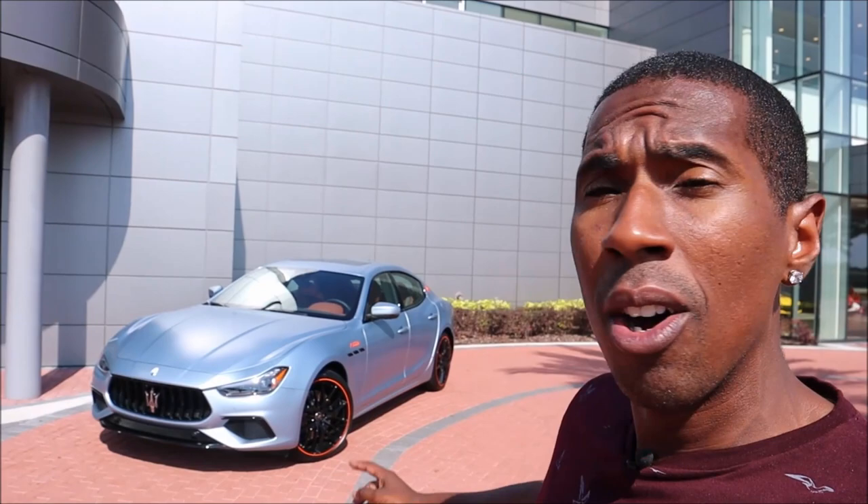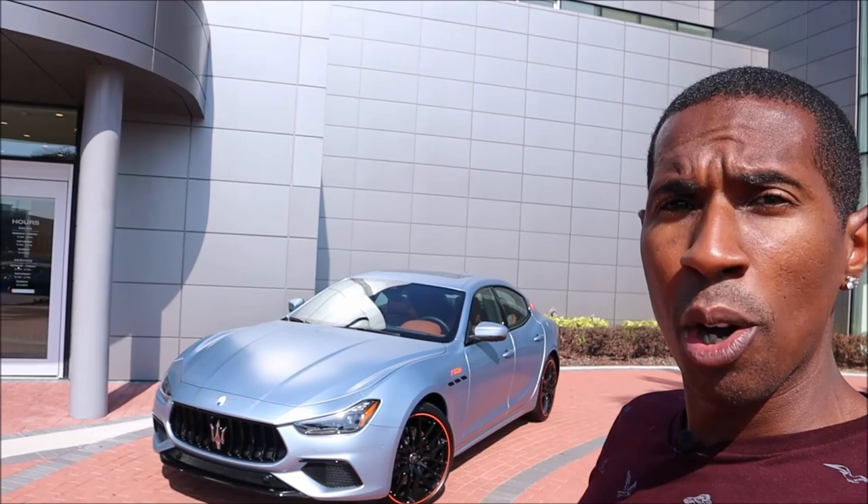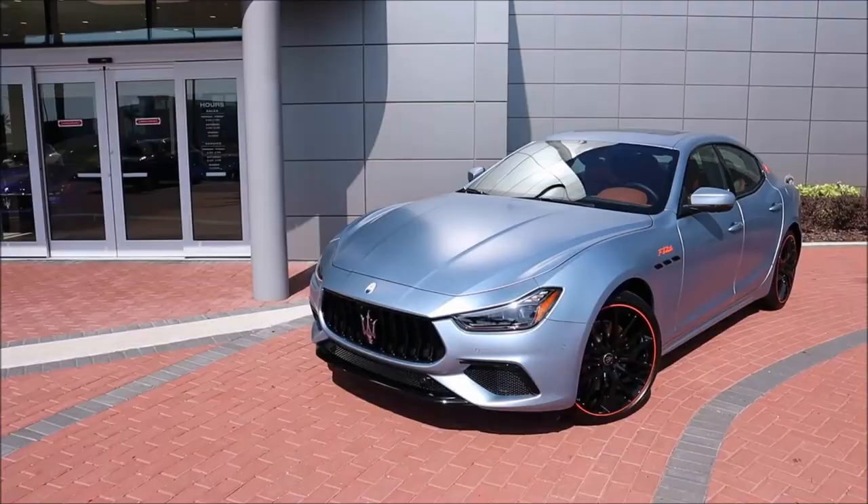I'm going to show you all around this F Tributo, covering all the special options that make it different from any other Ghibli, and then we'll break down the sticker price to see exactly how much an F Tributo will run you here at Maserati Central Florida.